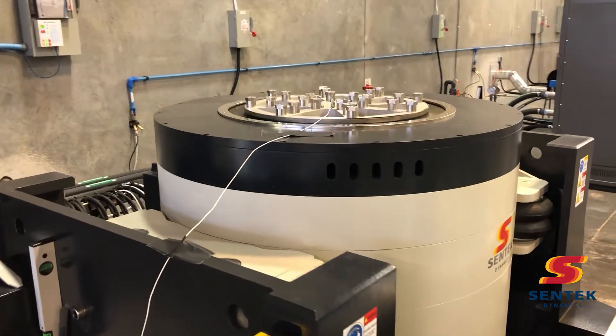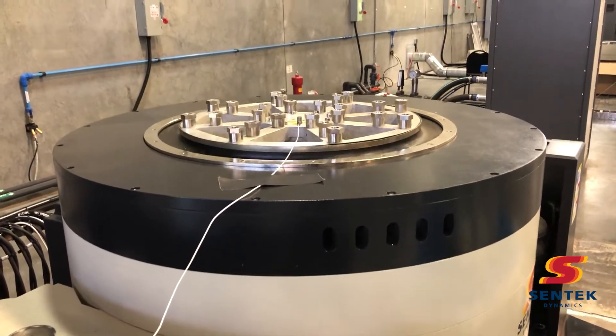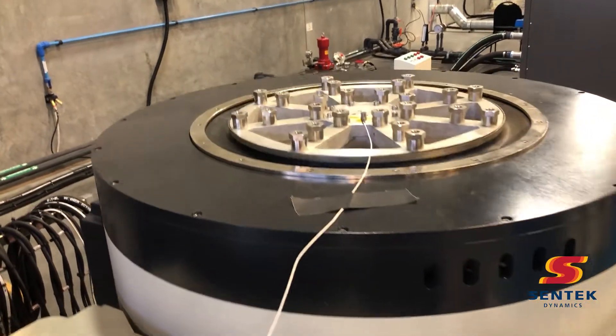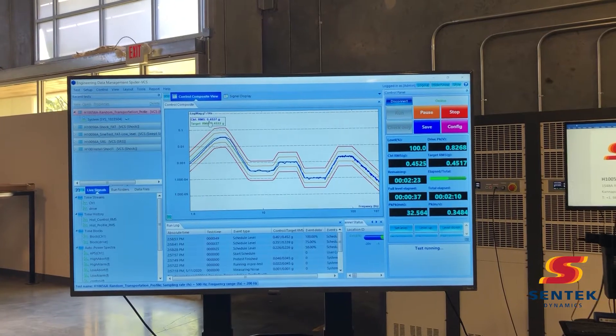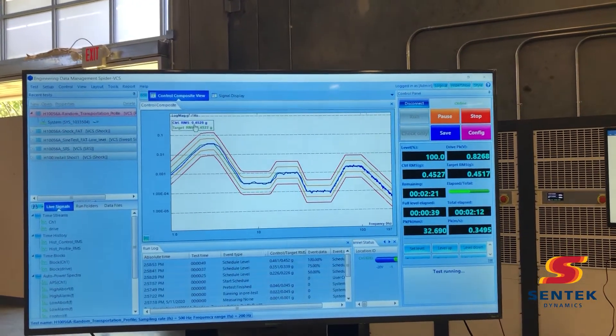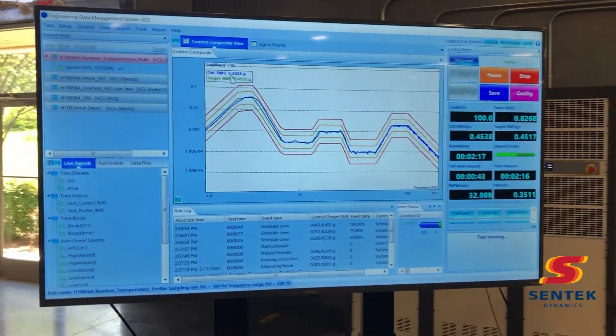Here you see it running a high displacement random vibration test. This shaker is controlled by the Crystal Instruments Spyder 81 vibration control system. This system can be expanded to accommodate as many response channels as you may reasonably want for your test.